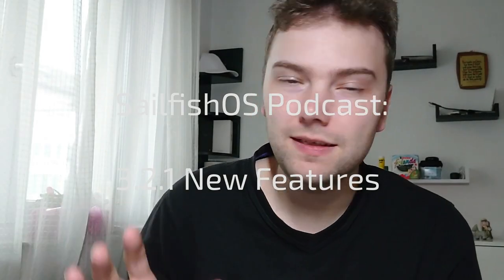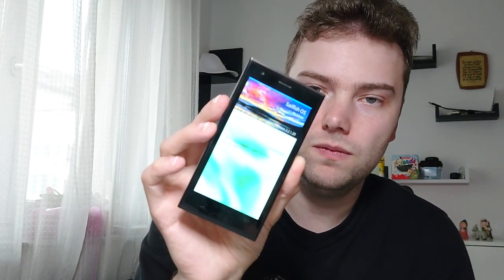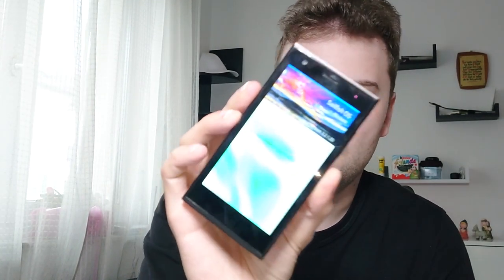Welcome to a new SailfishOS podcast, and this time around it's all about the new version 3.2.1 that came out for the Xperia 10, the Xperia XA2, the Xperia X, the Gemini PDA, and the Jolla 1 even. A six-year-old device still running the newest version of SailfishOS — that's simply fantastic. Let me prove it to you. Here you can see version 3.2.1.20, the newest version of SailfishOS, also running on the Jolla 1, so still supported. But we want to take a look now at the changes in this brand new version.